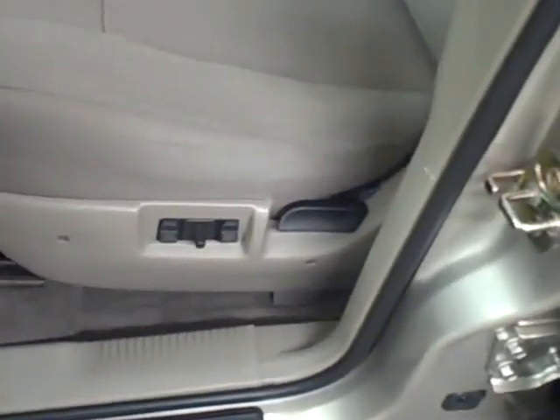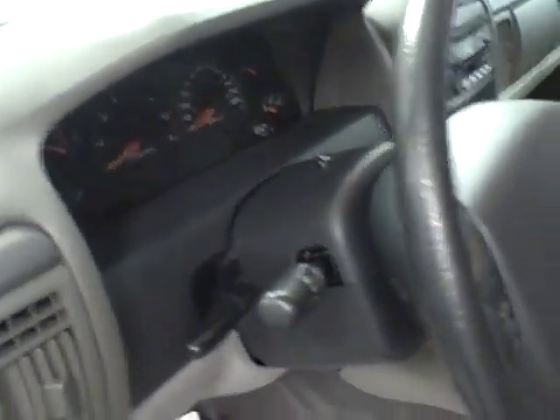Power windows, door locks, and mirrors right on the door. Power driver seat. Tilt steering. Cruise control right at the fingertips on your steering wheel.